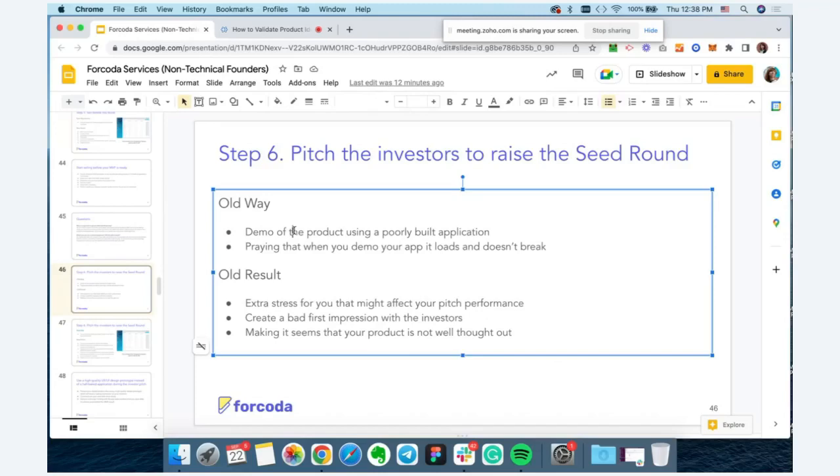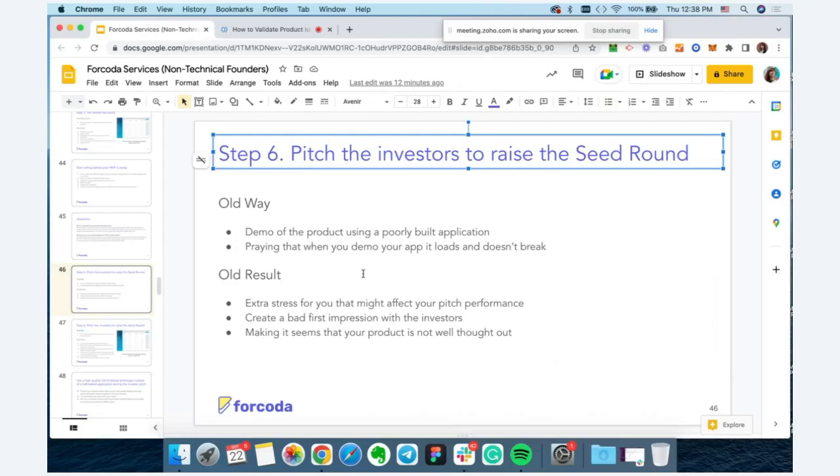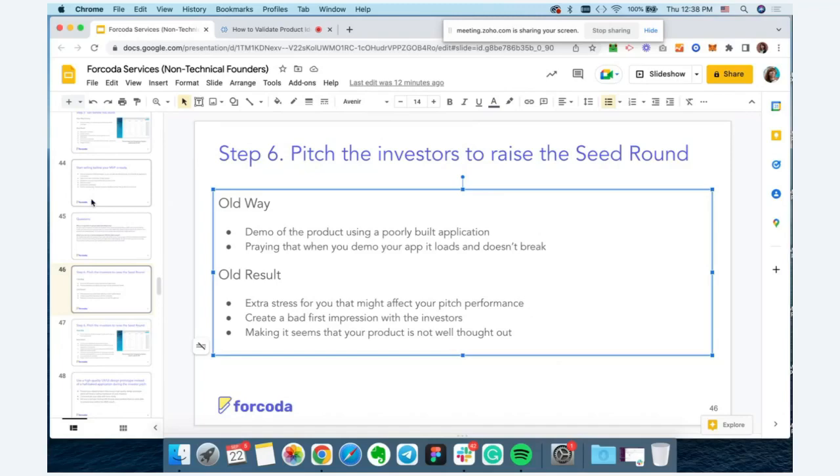Step six: before you build the MVP, if you don't have money to fund it yourself or you want to reduce your own risk and leverage investor money, you can use the design prototype and the pre-sales traction you've gotten. Pre-sales doesn't always have to mean someone swiping their credit card — if you can get companies giving you verbal commitment or some kind of signed agreement saying they'll follow through, that's what you're looking for.